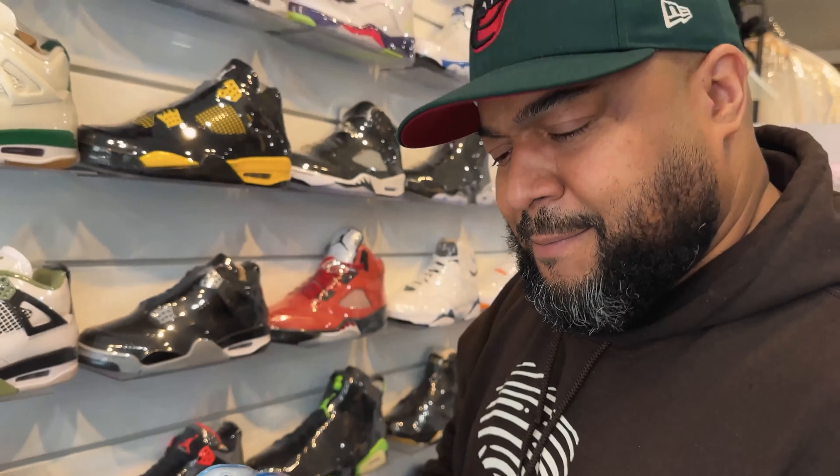I passed on these, might circle back. No prices on stuff.